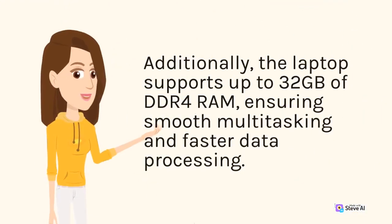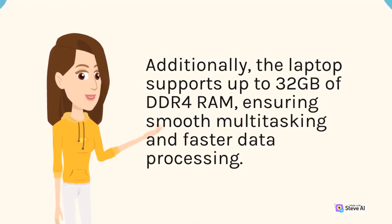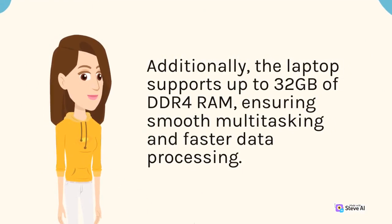Additionally, the laptop supports up to 32 GB of DDR4 RAM, ensuring smooth multitasking and faster data processing.